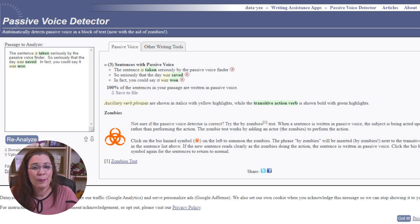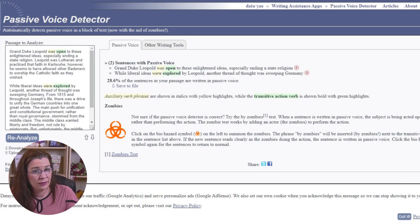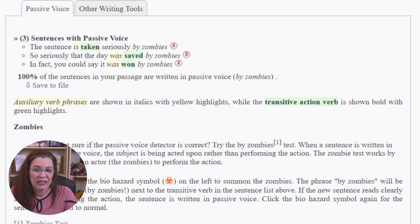Finally, the Passive Voice Detector is a web-based tool that does what it says it'll do. After you copy and paste or upload text into the analyzer, the tool will highlight when you use passive tense. There is also the zombies test, which you can turn on to check your sentence. This feature makes editing fun when you can summon the zombies.